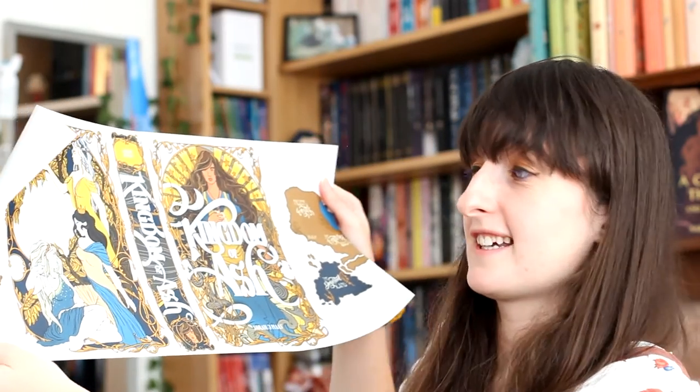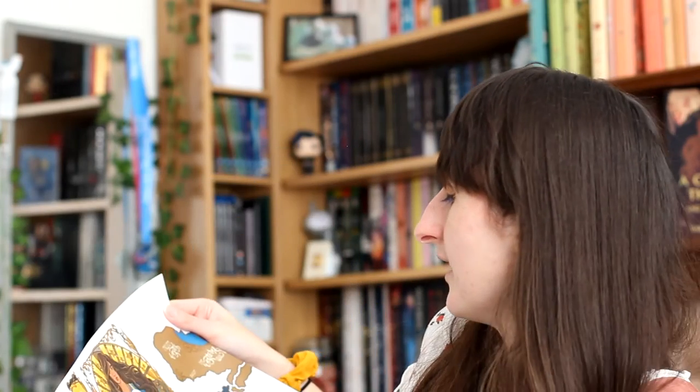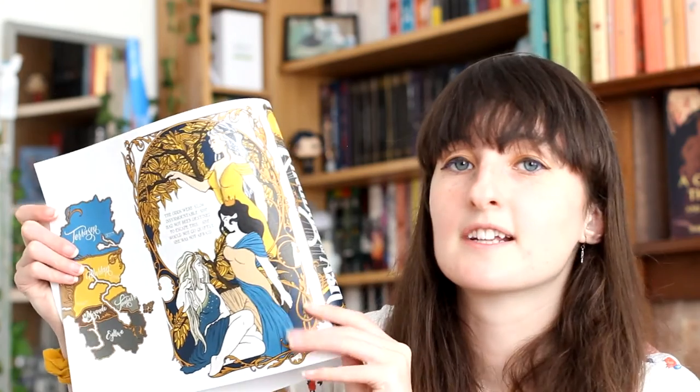And last but not least, we have Kingdom of Ash. I'm disappointed in some ways that these aren't foiled because that would just be amazing, but honestly they don't need to be. The colours on this are so beautiful — the yellows and the golds. This cover is lovely. The lettering is beautiful, the spine is amazing. And the quote says, 'The odds were slim, insurmountable. She had not been destined to escape this. She would not go quietly. She was not afraid.' I love that. I love this cover so much. Absolutely beautiful. So glad I got these.